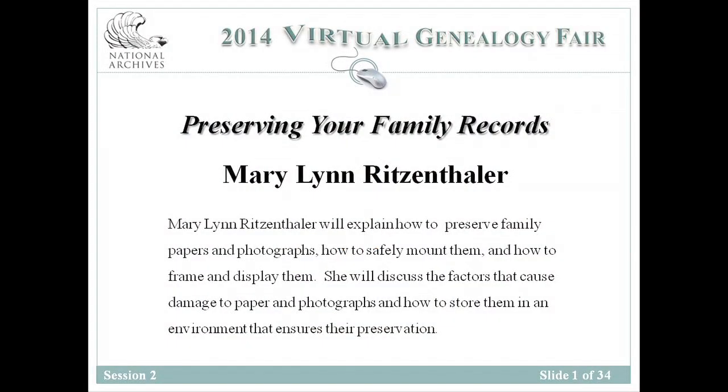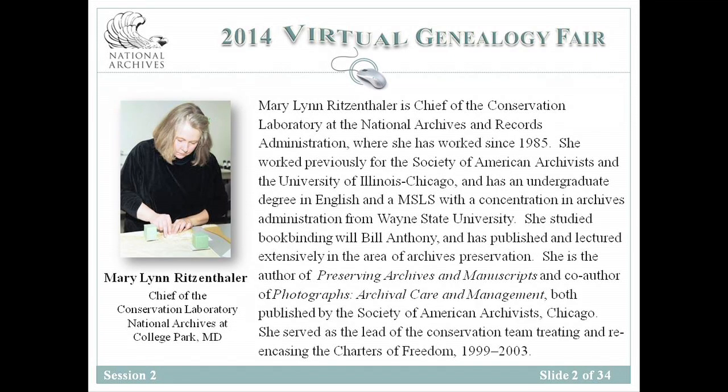The lecture is entitled Preserving Your Personal Records and our speaker is Mary Lynn Ritzenthaler. She will explain how to preserve family papers and photographs, how to safely mount them and how to frame and display them. She will discuss the factors that cause damage to paper and photographs and how to store them in an environment that makes for a safe enduring project. Mary Lynn Ritzenthaler is the chief of the conservation laboratory at the National Archives at College Park. I'm now going to turn the microphone over to Mary Lynn.